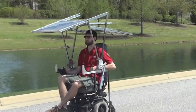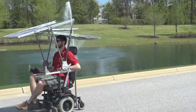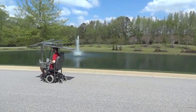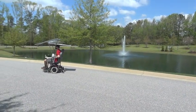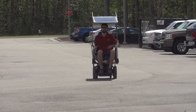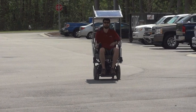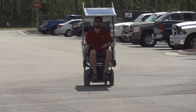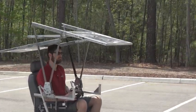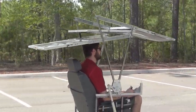Our panels produce about 6 amps of power at the charging voltage, compared to 8 amps from the wall charger. This means we can recharge the batteries almost as quickly as when it's plugged into the wall. At 30% depletion, the batteries will take about 3.5 hours to reach a full charge; from 50% depletion, a little under 6 hours; and at 90% depletion, just over 10.5 hours.